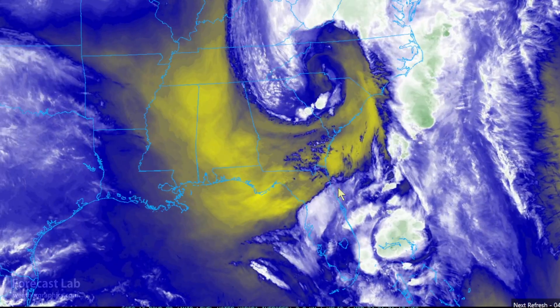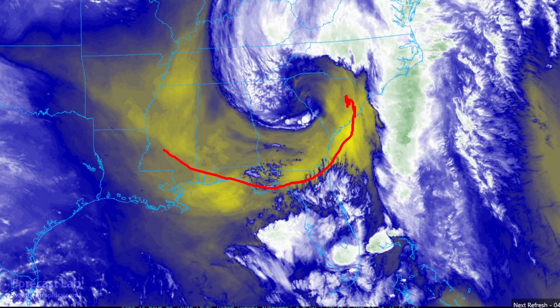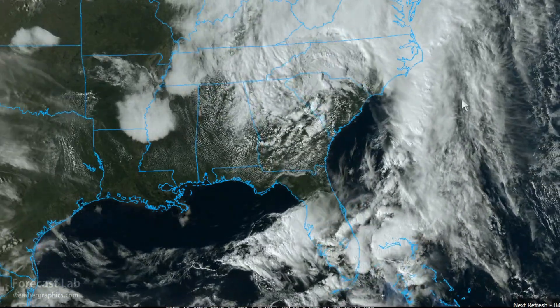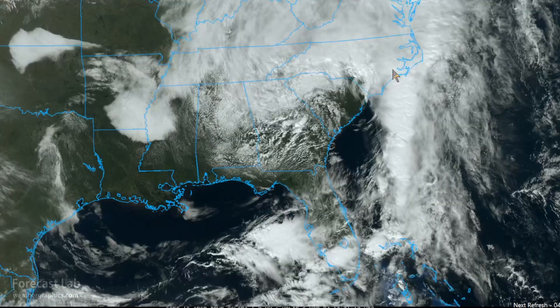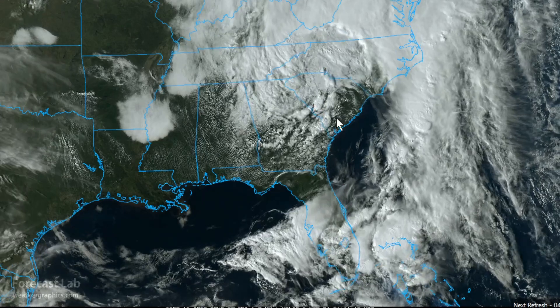In the southeastern U.S., we get a better look at the dry slot wrapping around into South Carolina, with the cold core low right there east of Atlanta. There's a flood watch in parts of northeastern North Carolina, with some areas getting as high as 6 inches of rain. We also have an SPC marginal risk for severe storms in coastal South Carolina and a separate area down along the tail end of that front around Miami and Fort Lauderdale.